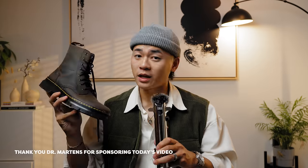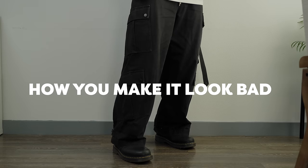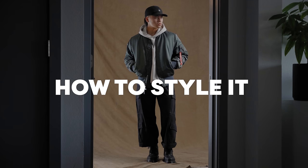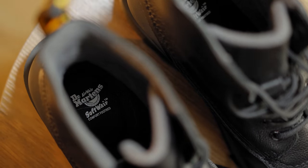In this video, I'm gonna tell you exactly why you look bad in Dr. Martens boots, and I promise you by the end of this video, you're gonna know exactly how to style these beautiful boots. We're gonna talk about what boots to choose, and how you're styling them in a not-so-appealing way, and also my favorite ways to style these. This video is brought to you by Dr. Martens itself.